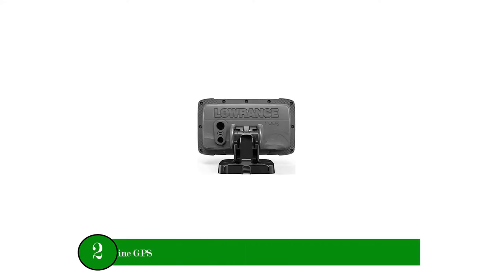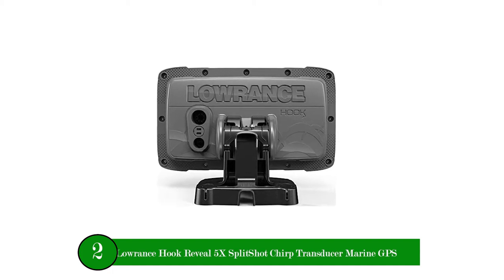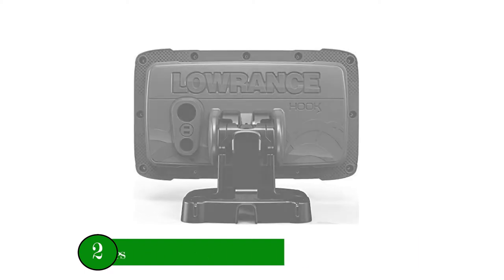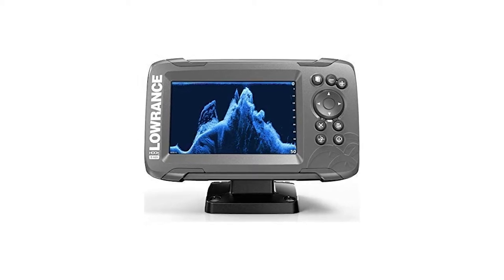Number two product: Lowrance Hook Reveal 5X Split Shot CHIRP Transducer Marine GPS. Three features make the Lowrance Hook Reveal 5X Split Shot GPS one of the best GPS fish finders and chart plotters to install on a fishing boat.